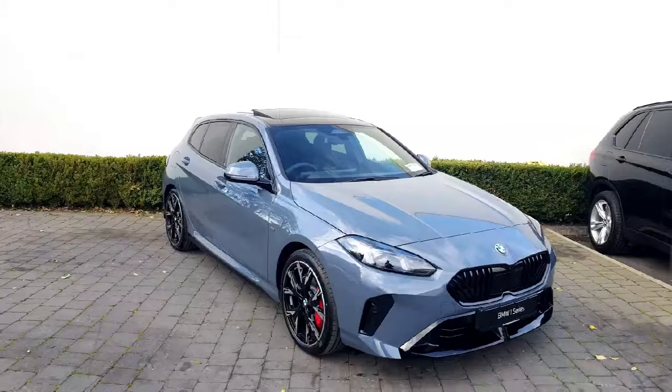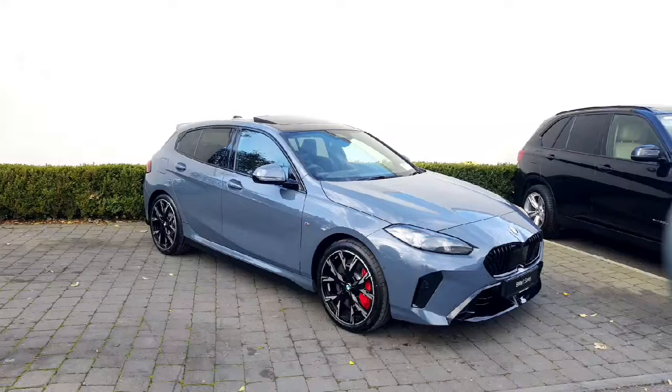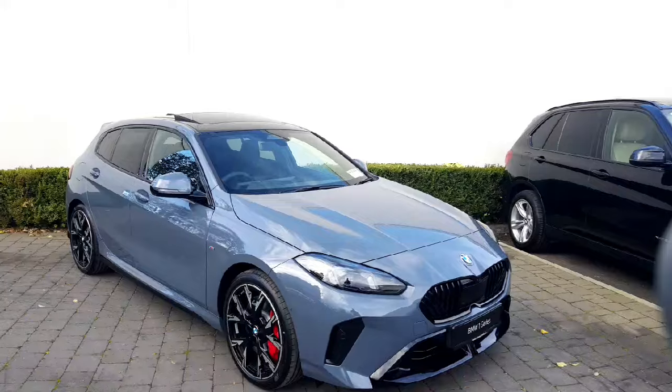It has a really nice sporty finish. It's finished in Storm Bay, which is such a beautiful colour — it's kind of a mix of a grey and a blue. It's really unique, and we'll get started.